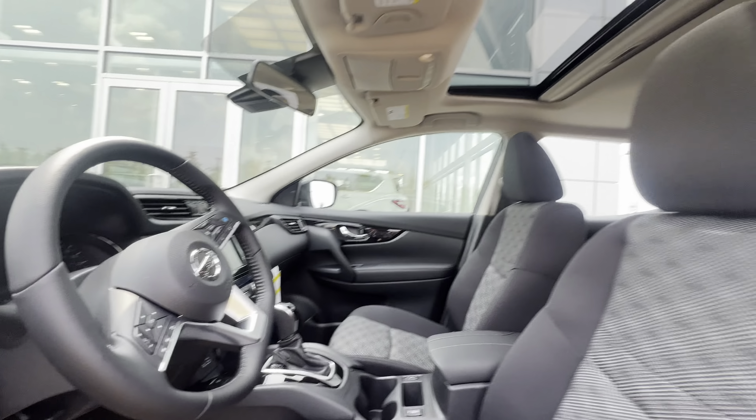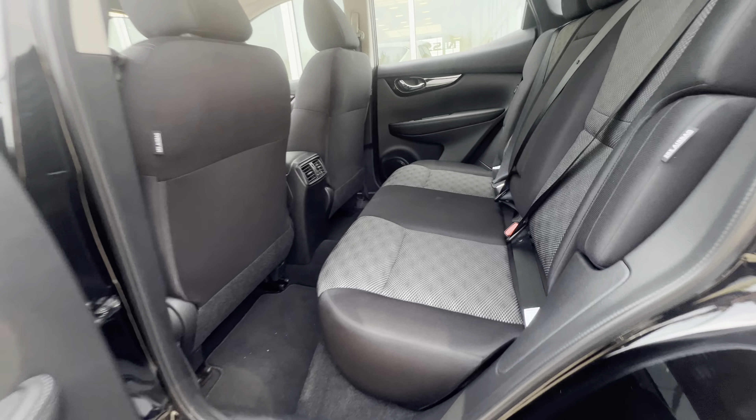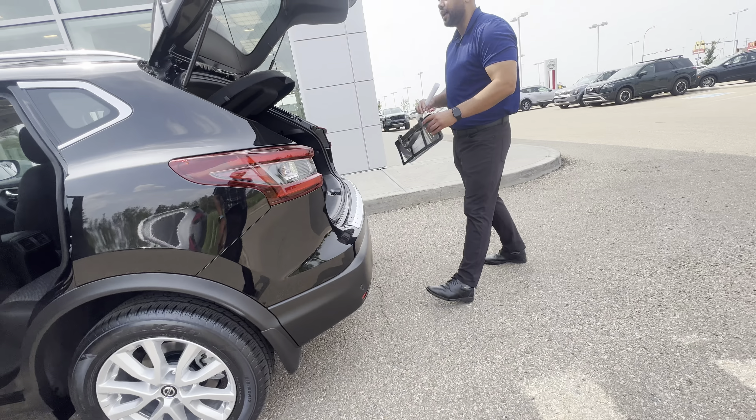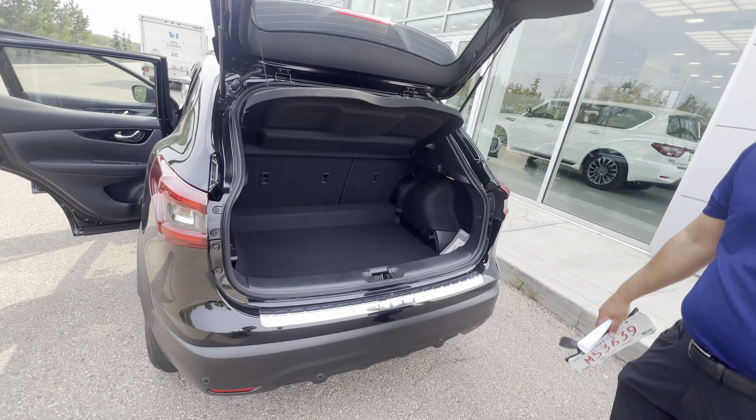You get a massive touchscreen display for your Apple CarPlay and Android Auto. It is of course a push button start. In the back, there's a good amount of room and a nice big trunk as well. You also get your 60/40 split with the rear proximity sensor.